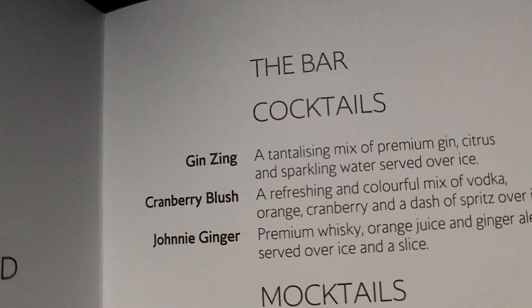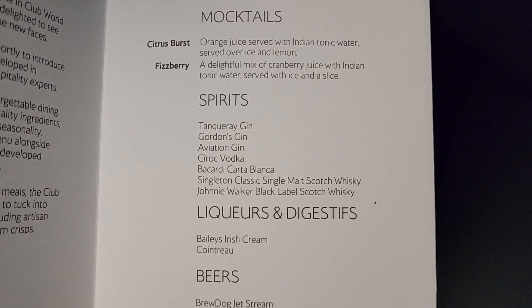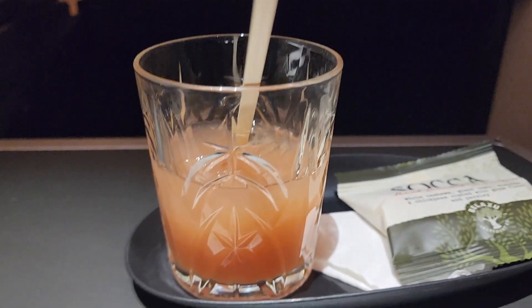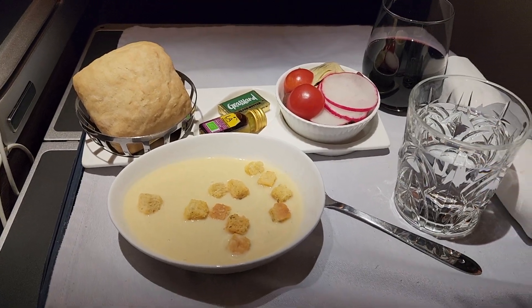Let's start with the cocktail. I chose the Cranberry Blush — a refreshing and colorful mix of vodka, orange, cranberry, and a dash of spritz over ice. It looked really good and tasted even better; it went down so smooth. Next, for the starter, I had the leek potato soup with a glass of wine and a glass of water.